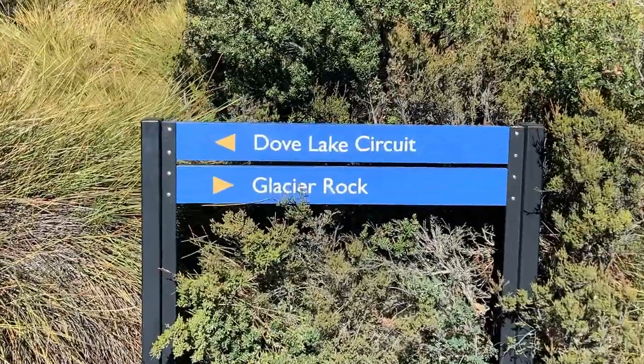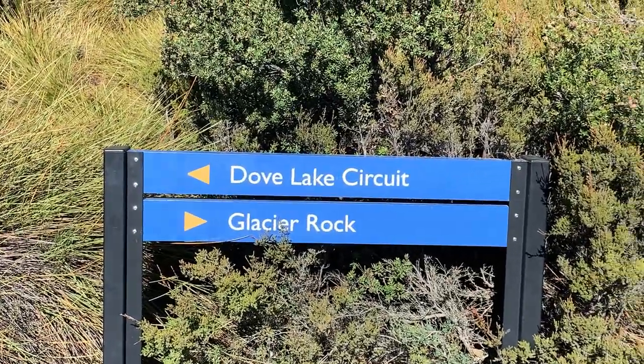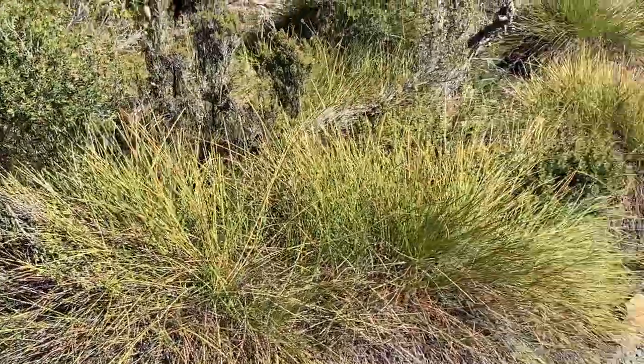We're on the Dove Lake circuit, but we're just first gonna go to the glacier rock so that you get a beautiful view of the Cradle Mountain. It's in this direction.